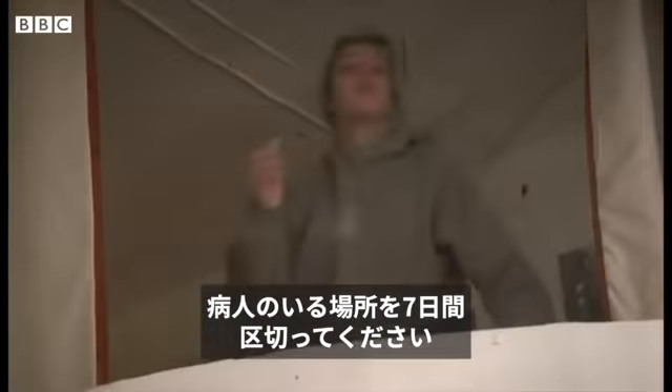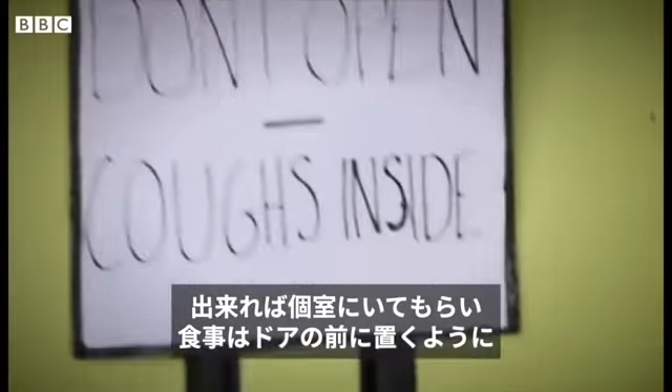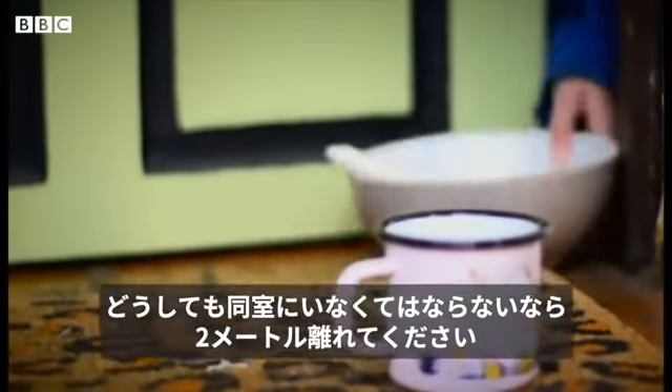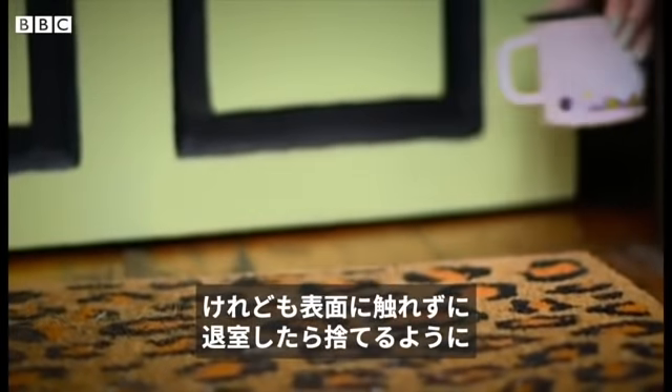Isolate their area. They'll need to stay isolated at home for the next seven days. Ideally, they should have their own room and food should be left outside their door. If you have to be in the same room, keep two metres away. And if possible, wear a medical mask, but don't touch it and throw it away when you leave the room.